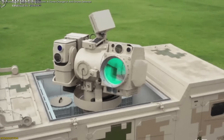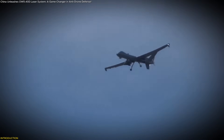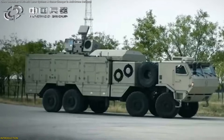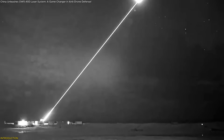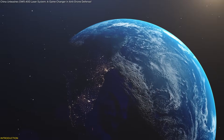China just unveiled a laser weapon that can silently take down drones — fast, clean, and with pinpoint precision. The OW-5 A-50 isn't science fiction. It's a 50-kilowatt mobile laser system designed to stop low-flying threats before they reach their target. In this video, we're breaking down what makes it so advanced, how it actually works, and why it could change global defense forever.